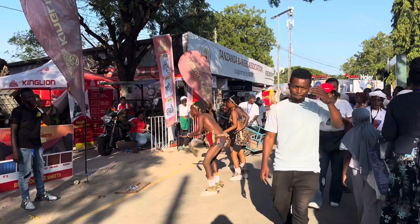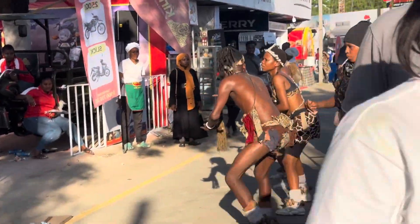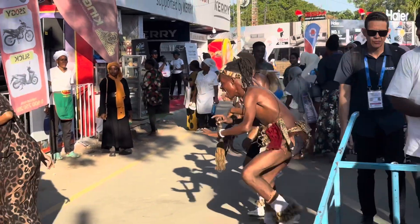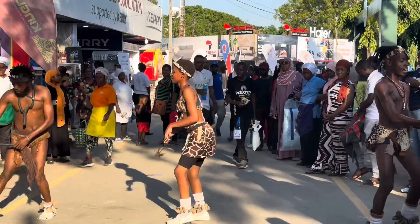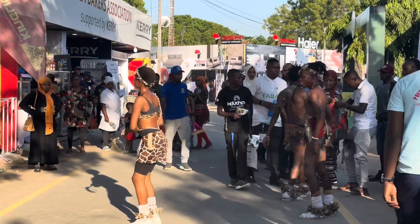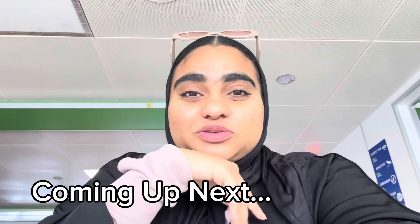As we walked down the Sabasaba pathways we came across these people dancing and entertaining people in the middle of the way and it was really nice. They energized the place and it was really cool. I hope you guys enjoyed my short vlog — there's more coming up so make sure you like, share and subscribe to my channel. Thank you!